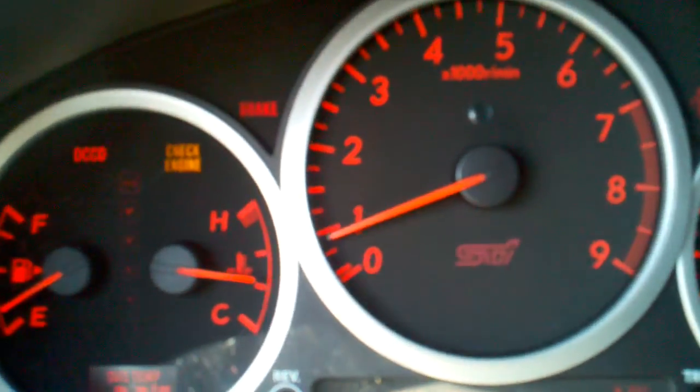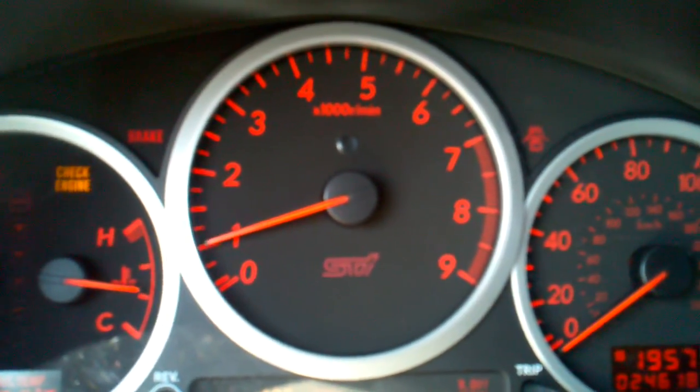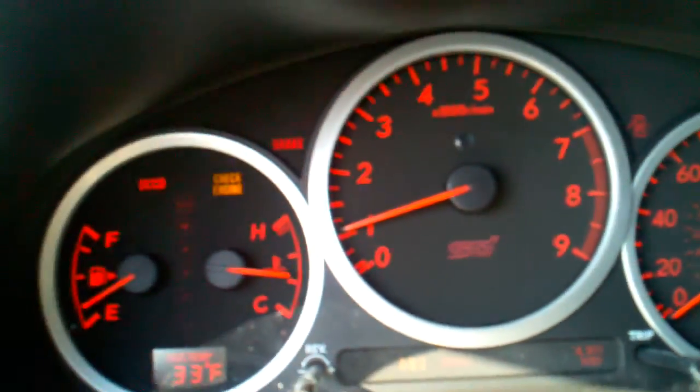Check engine light is on, unfortunately, because the speed sensor just snapped on the transmission when we were cleaning the engine bay. It's actually an $85 part.